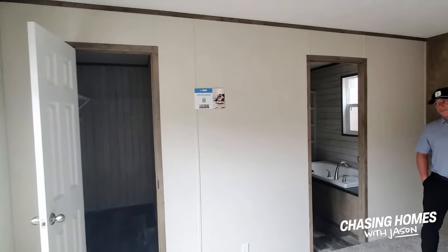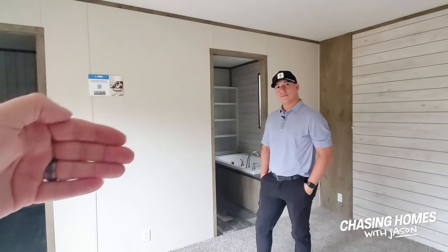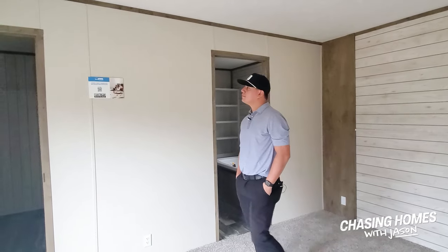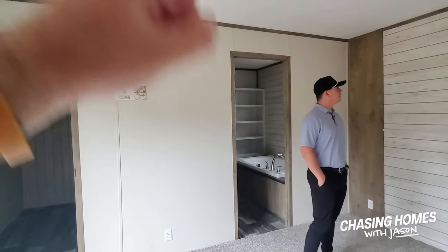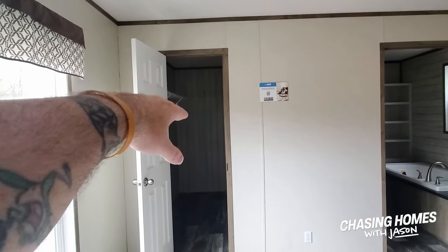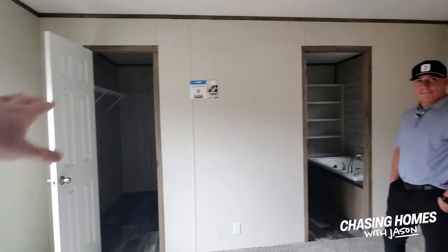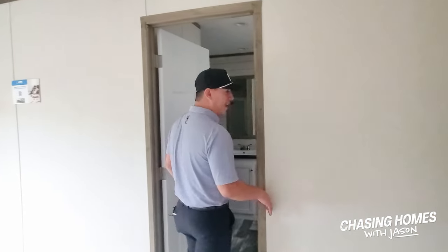I want you to look at this — they even brought that same rustic light-colored wood grain look into the closet. People might ask what difference it makes to have the aesthetic in the closet, but this is somebody's home. I tell people all the time: it doesn't matter if it's a price-point 16-wide or the most expensive two-story on the block — every single one of these is somebody's home. When a manufacturer says 'let's put that in the closet too,' that just says they care about customer satisfaction.